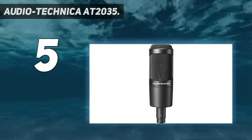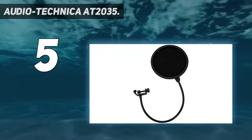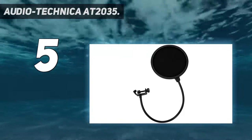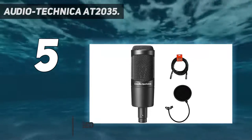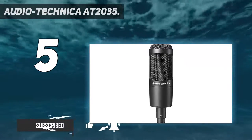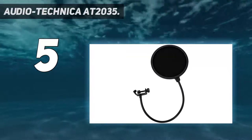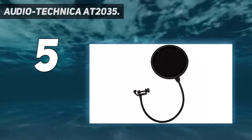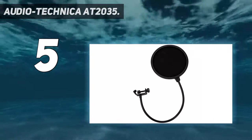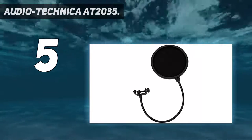Starting at number 5, the Audio-Technica AT2035. The Audio-Technica AT2035 is a premium quality cardioid condenser microphone designed for home, project, and professional studio applications and live performance. It has a frequency response ranging from 20 Hz to 20 kHz and 120 ohms of impedance. It delivers crystal clear and detailed sound performance.